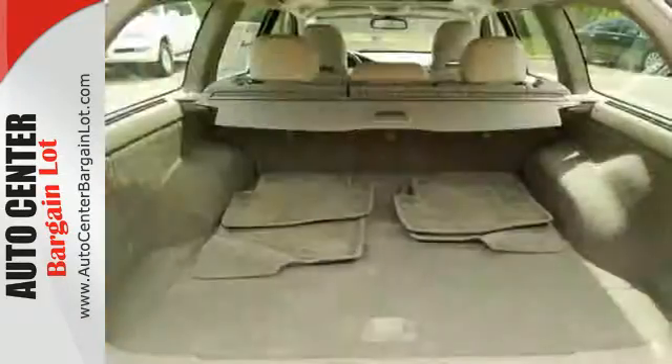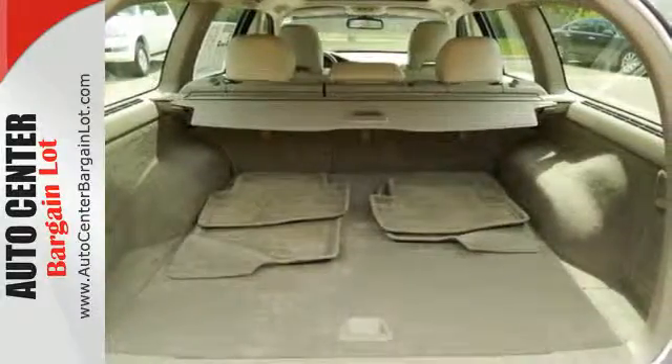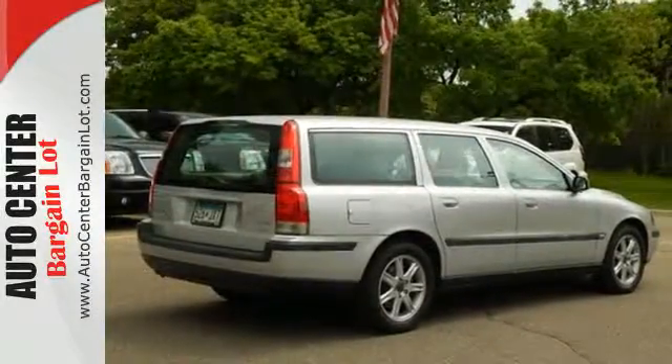The spectacular V70 is the wagon for people on the go, and go you will with its powerful performance and superb handling.